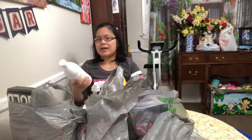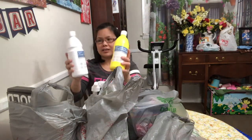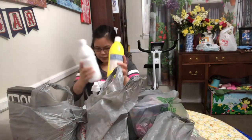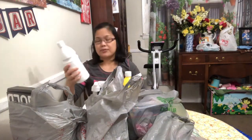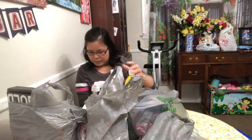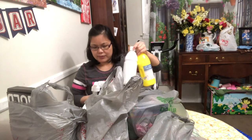I also got Artist Loft Flow Acrylic — I got white and also yellow. It's $4.99, and there is a discount for this.